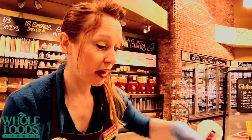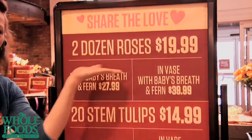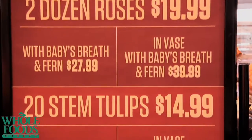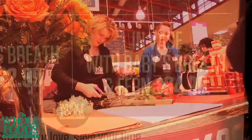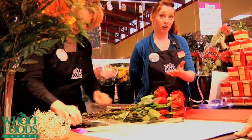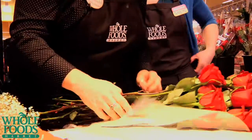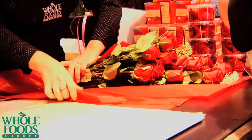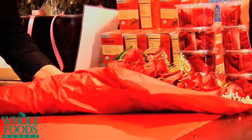So speaking of Valentine's, we have double dozen roses on sale right now — that's two dozen roses for $19.99, while supplies last. We actually have wrapping stations as soon as you walk into the floral department in the store. For no extra charge, you can have your roses wrapped in tissue paper.